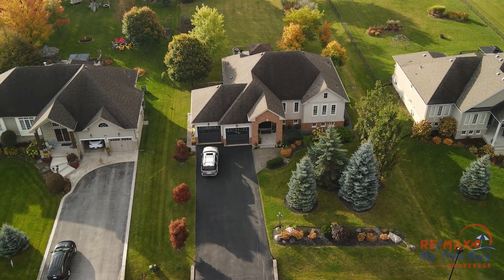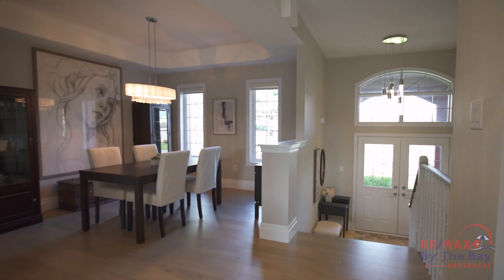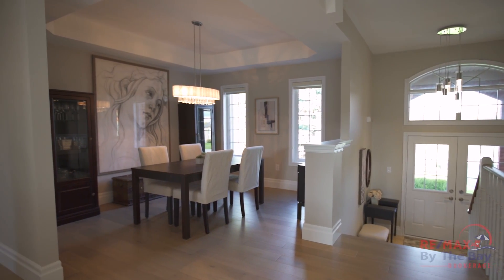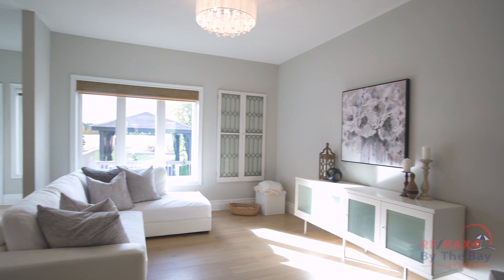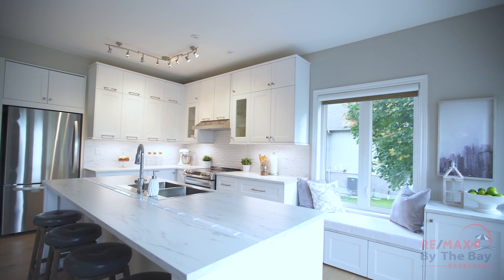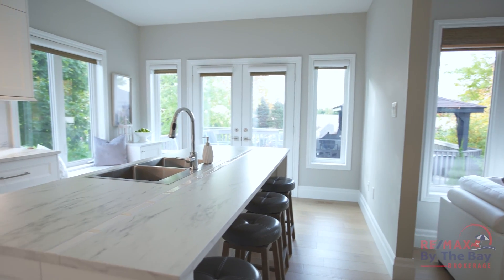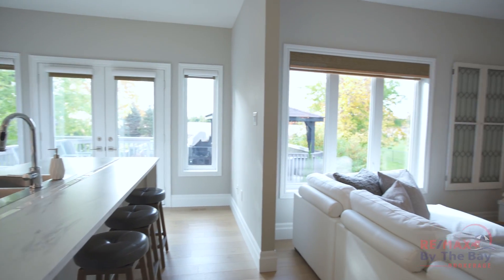Inside the home, if anything, will exceed expectations. It is meticulously cared for, very contemporary, as exemplified by the white oak flooring and 7-inch baseboards. The open-plan upgraded kitchen and family room will undoubtedly be the heart of the home, while the slightly separated dining room offers a more formal area.